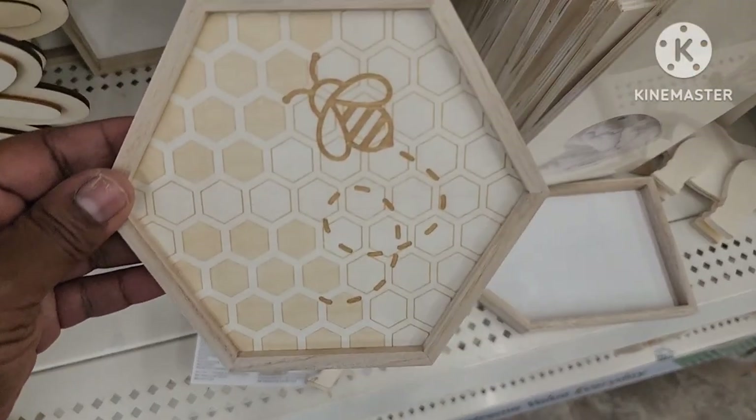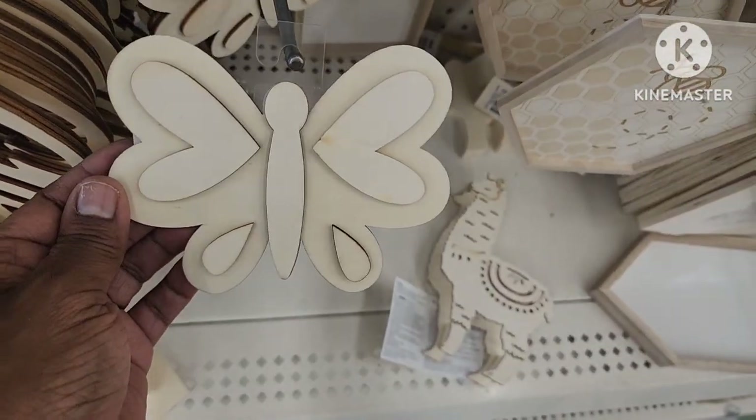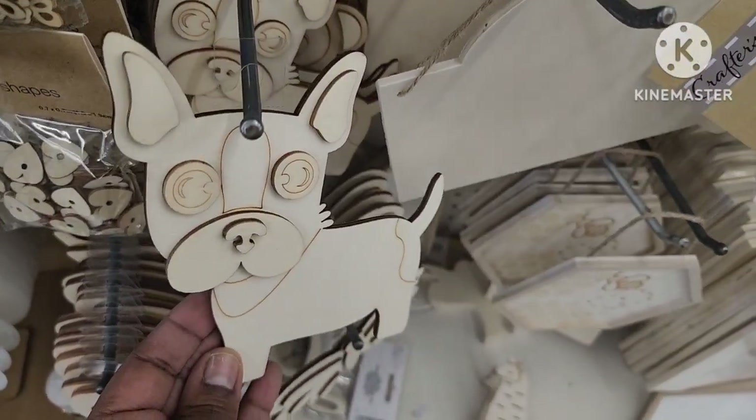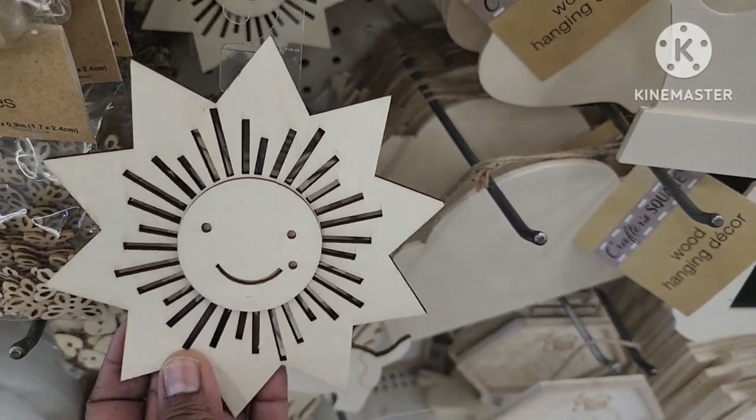This is cute — the little DIY bee, they have the butterfly, look at the little dog — how cute — and look at the little star and little sun.